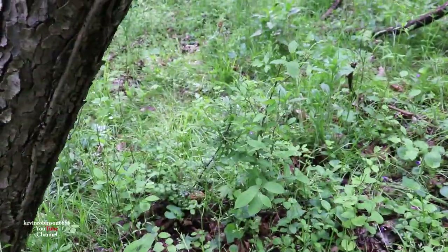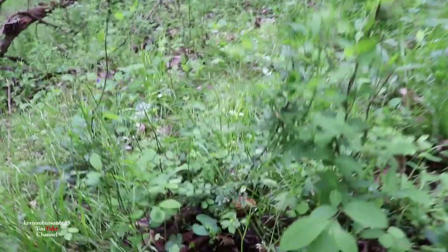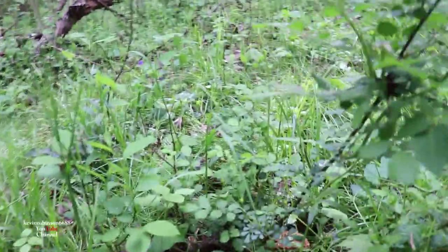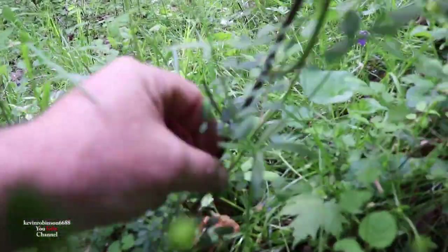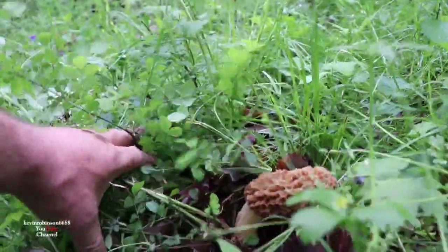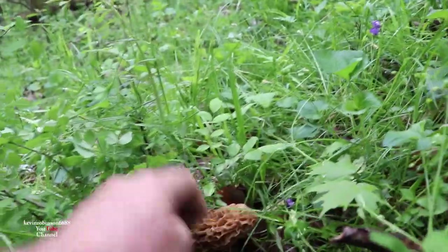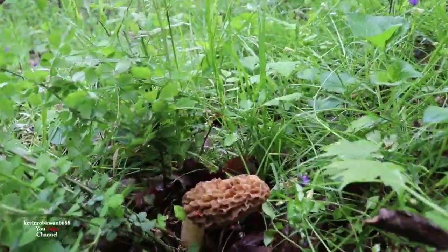Okay, we found our first morel. Look down in here — this one's hiding. Looks like a pretty good sized one too. Let's see what it looks like. Oh, that's nice. Look at the size of that mushroom.